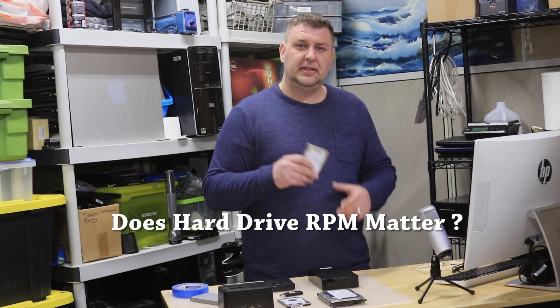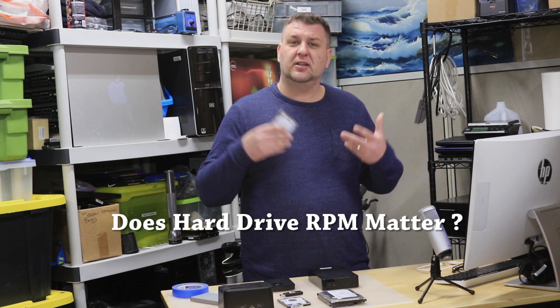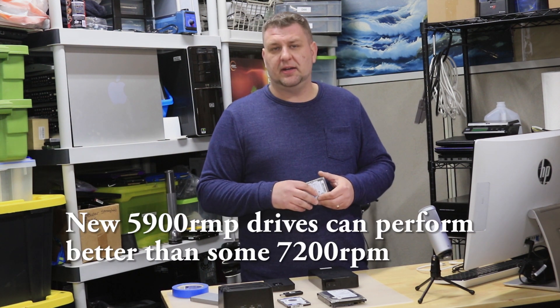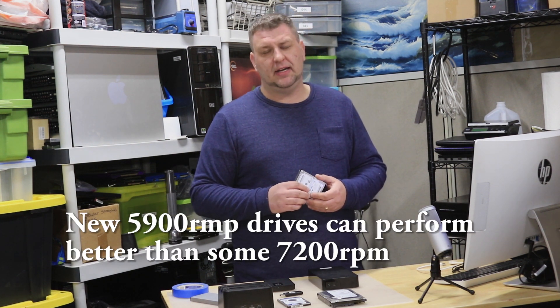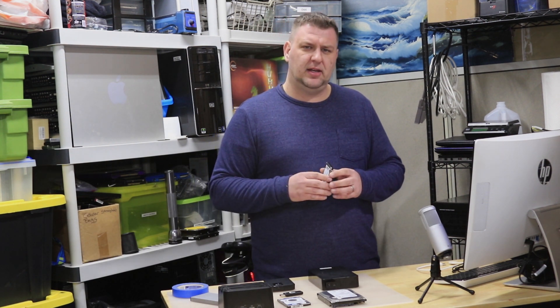Question two: does hard drive RPM really matter? Well, in general, faster RPM hard drives are considered faster and better. However, when it comes to portable hard drives, the speed of RPMs isn't really that important, and I'll explain why a little later on.